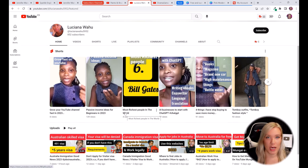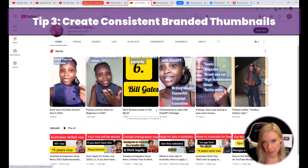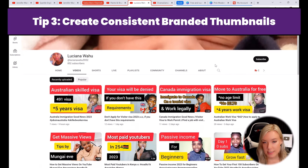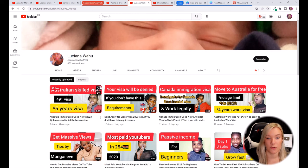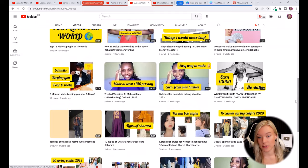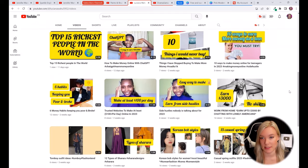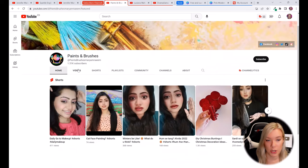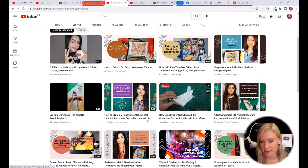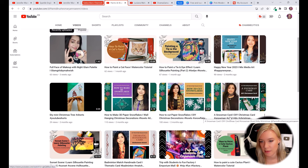The next tip is having consistent thumbnails. For example, Luciana is using red, yellow, and black — those are her brand colors, and she might want to use those in her channel art as well. I also like that Luciana is using the same font — it's good to have some consistency. And if we go to Paints and Brushes, you can also see she has consistency with what her thumbnails look like. So these would look great organized in a playlist.